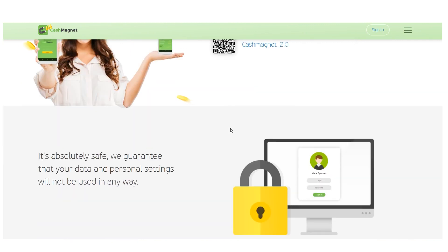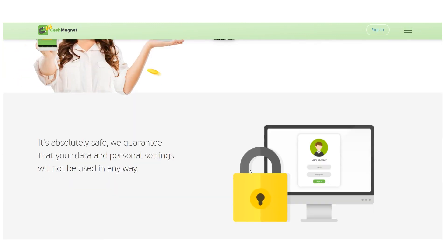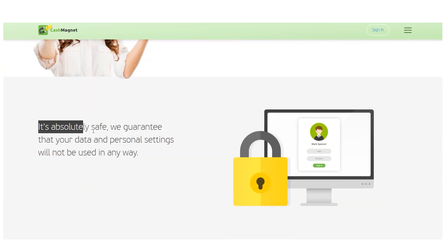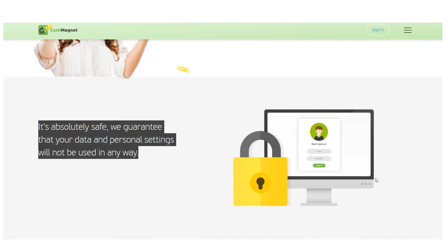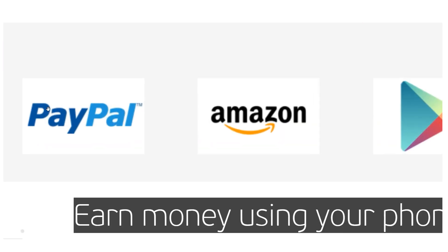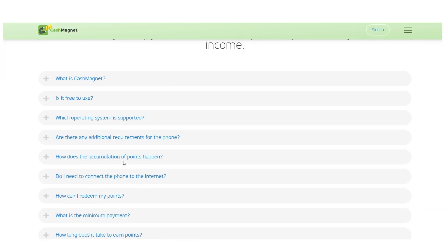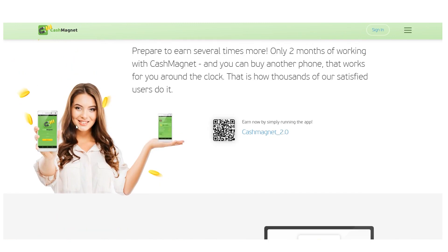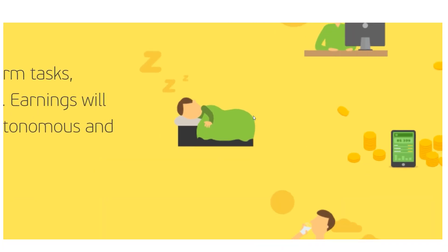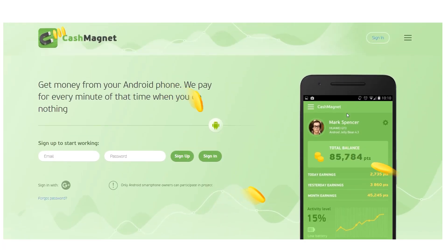Your ability to buy a new phone after three months of use is nearly guaranteed. Your information and settings are never accessed. Find out more about Cash Magnet and how it can help you earn money using your phone while doing nothing at all. When you're not using your phone, just leave it out with the app installed to generate passive income. You can also install this on a secondary smartphone if you don't want to do it on your primary phone.